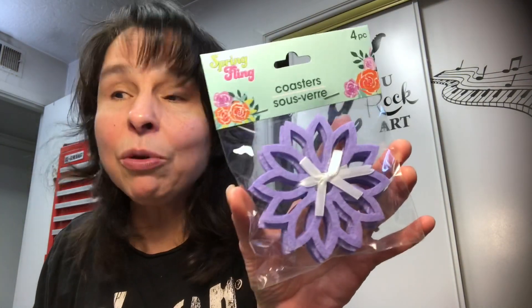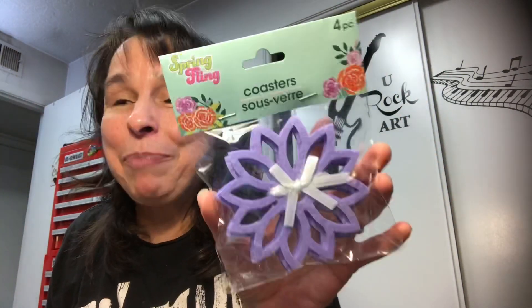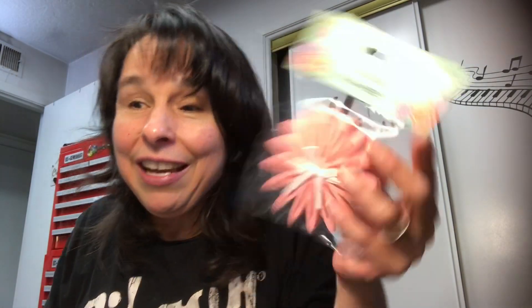Item number three are coasters. I can't remember who mentioned this, but they said these coasters would make beautiful embellishments in flowers — and I'm like, oh my gosh, yes! So I picked up two purple and two in this beautiful coral color. I'll give that a try. I think that was an incredible idea.